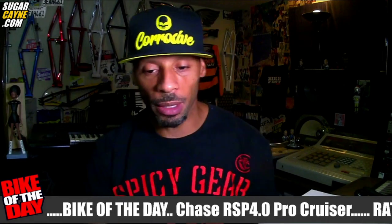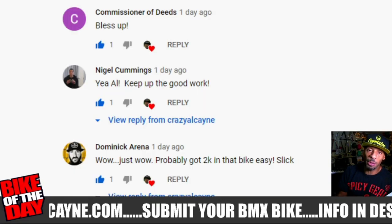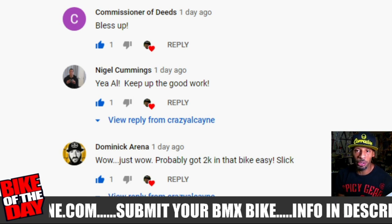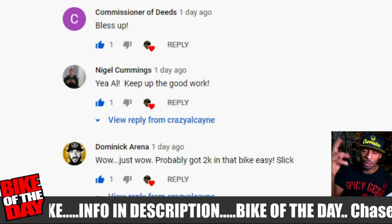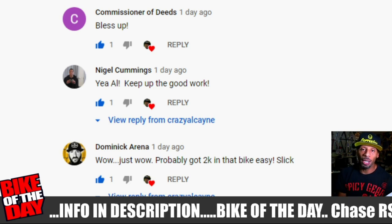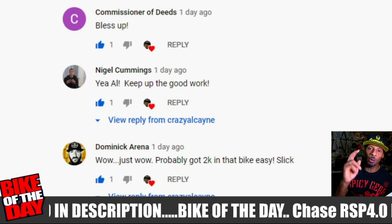Speaking of that, let's go to the recent comments. I got a couple of comments on the last episode where we had that Speedco V-Locks feature. Commissioner Deeds, my dude Nigel Cummins, left a comment. And Dominic Arena left a comment and gave props to the bike and also props to the show. Keep those comments coming, y'all — really appreciate that.